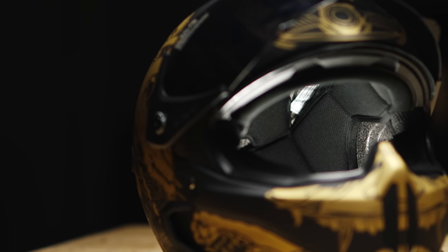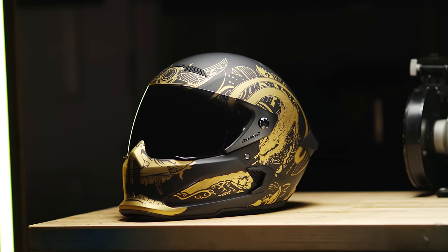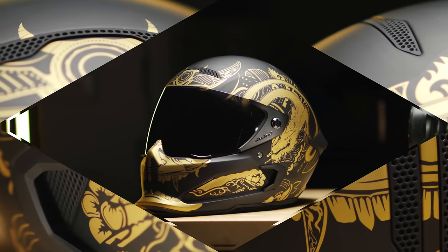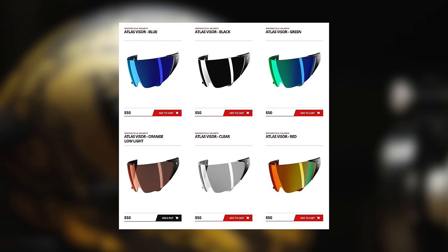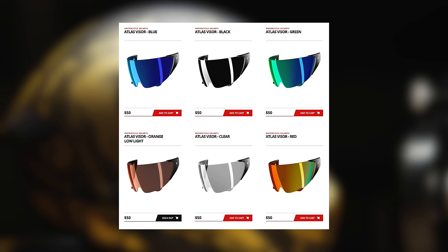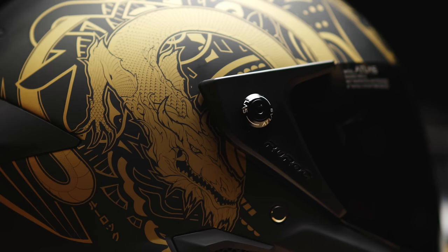As far as comfort features, the Atlas does come with a removable liner that is coated to prevent bacteria buildup and is also washable. Ventilation is also something they really thought about — the Atlas has six intake vents as well as six exhaust vents all over the helmet. Now the visor on this model is the black one, but they have all these options. The helmets ship with both a clear and a black visor, which is really cool. I need to get one of those reflective visors ASAP.